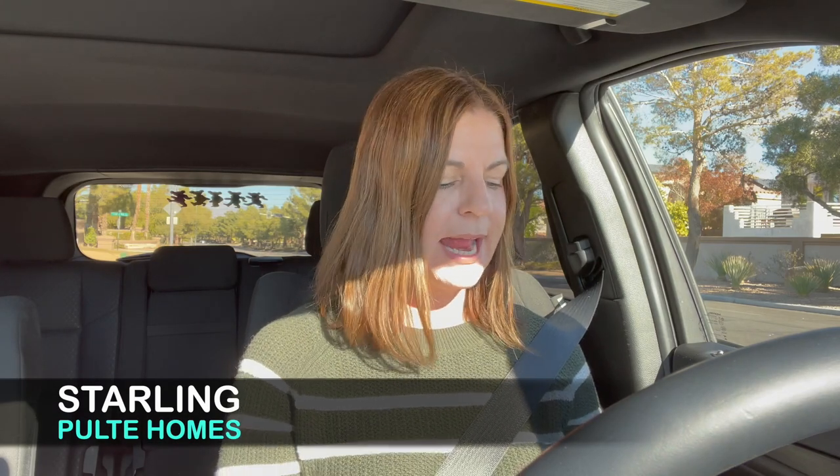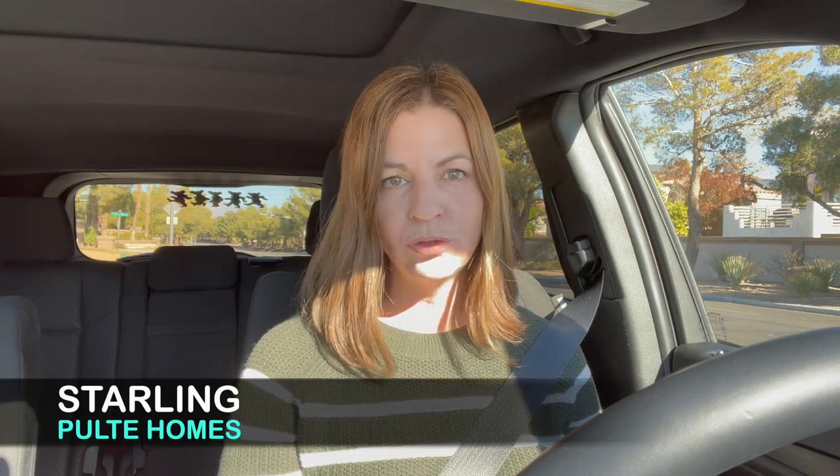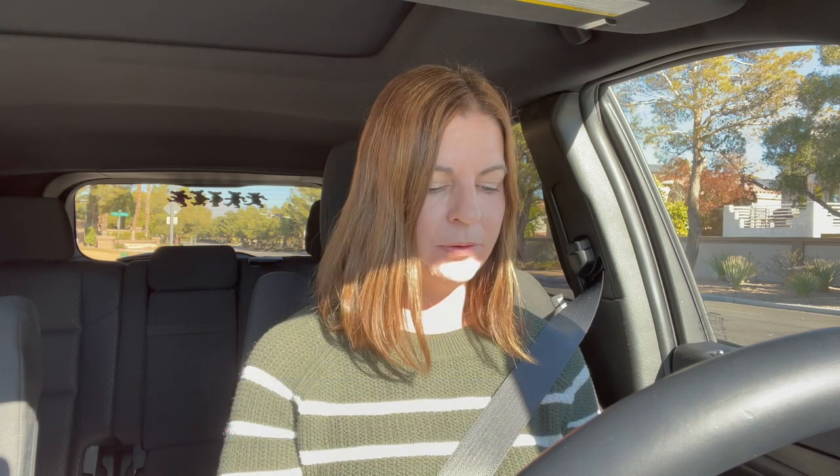Next is Starling by Pulte Homes — an all single-story, gated community with five plans to choose from, ranging between 2,806 to 3,824 square feet, three to six bedrooms, two-and-a-half to five-and-a-half baths, two to three-car garages, and a starting price of $527,880.